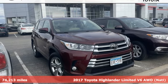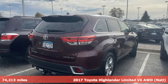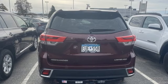Here's a 2017 Toyota Highlander. When you're looking for comfort, convenience, and quality, you think Toyota. It's equipped for all your driving needs and wants.